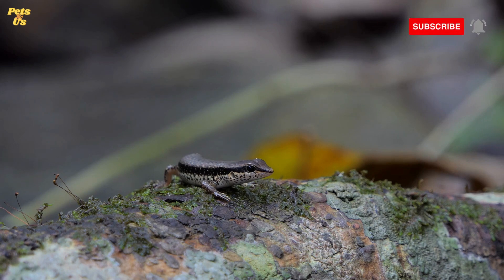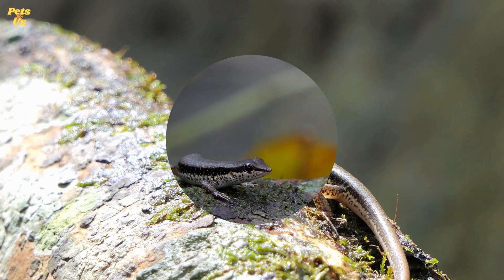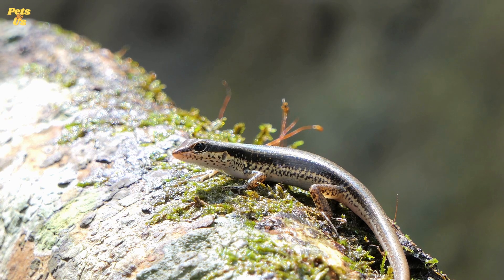Number 8. Garden skinks feed on larger invertebrates, including crickets, moths, slaters, earthworms, flies, grubs and caterpillars, grasshoppers, cockroaches, earwigs, slugs, small spiders, ladybirds, ants and many other small insects.